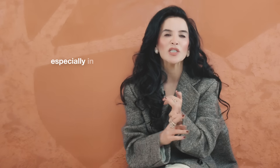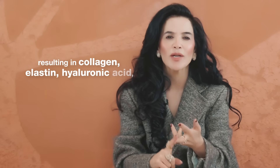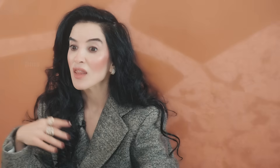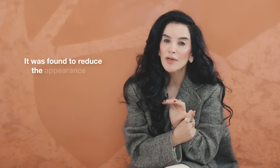This is key especially in the reticular dermis — the medical layer of the skin — resulting in collagen, elastin, hyaluronic acid, and GAG production, thus thickening and tightening the skin and reducing laxity. It was found to reduce the appearance of fine lines and wrinkles.